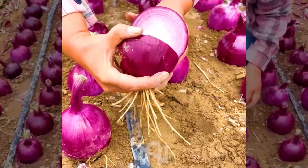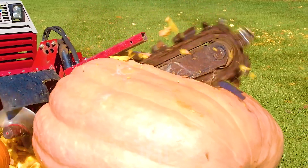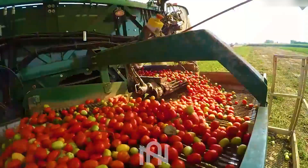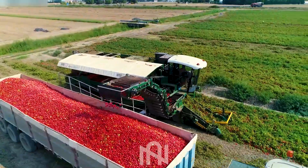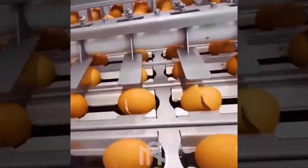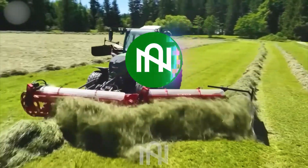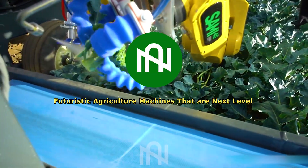Greetings tech enthusiasts! Get ready to be blown away as we journey into the heart of innovation on NARTECH. Our latest exploration takes us deep into the realm of agriculture machines, uncovering mind-boggling advancements that seem more like science fiction than reality. Buckle up for a ride into the future of farming – it's beyond anything you could have imagined!